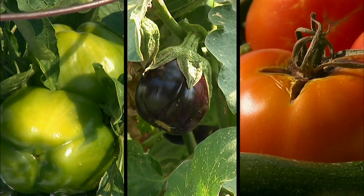Another source of color comes from the fruits that our vegetables produce. Tomatoes, eggplants, and peppers can add a wide variety of colors to the landscape.